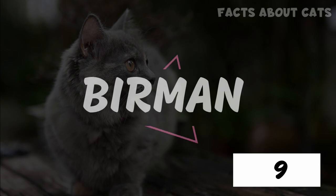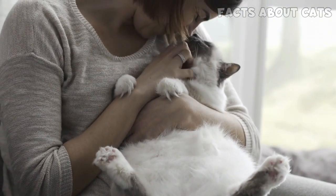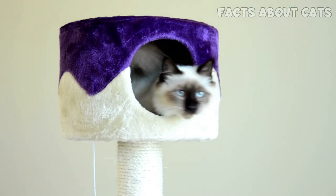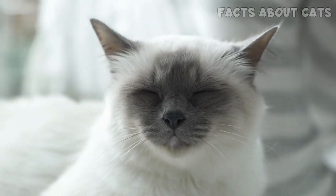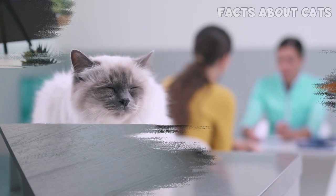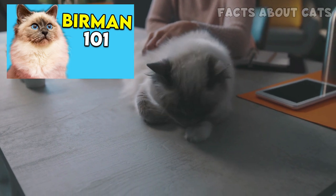Number 9: The Birman. This is one of the most laid-back cat breeds in the world. These fluffy, medium-sized cats have a moderate to low energy level. Birman cats get along with anyone and are great for busy people. Moreover, they're super easy to groom despite their long fur. You can watch my video about Birman cats to learn why.